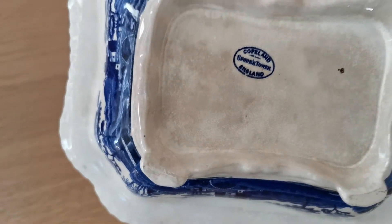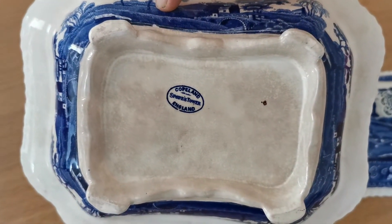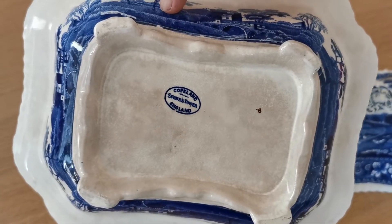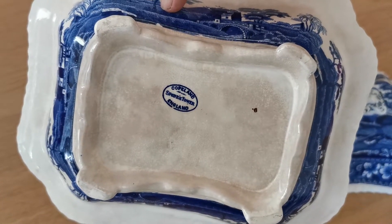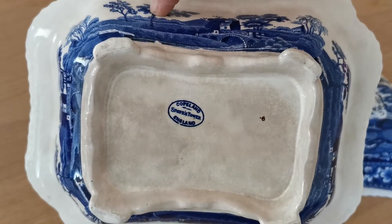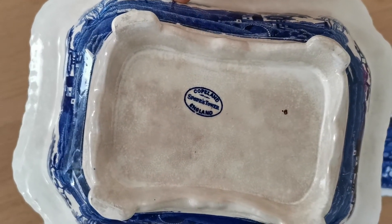Copeland Spode, Spode's Tower — it's a vintage china mark dating this piece probably to the 1940s or 50s. We'll have more research on this on the actual listing on the website.